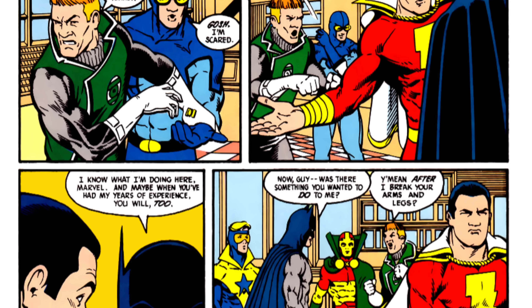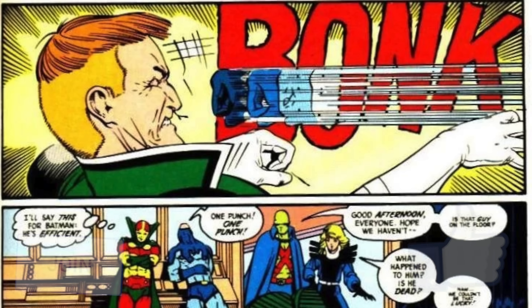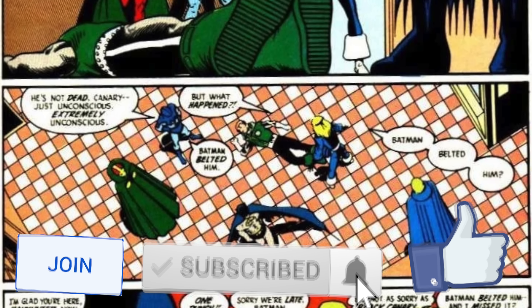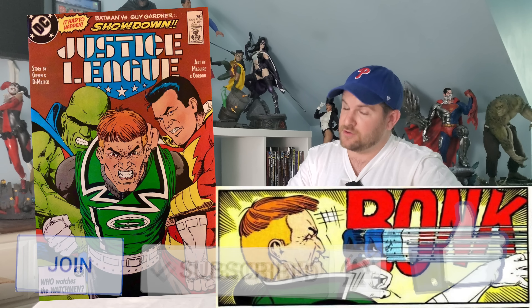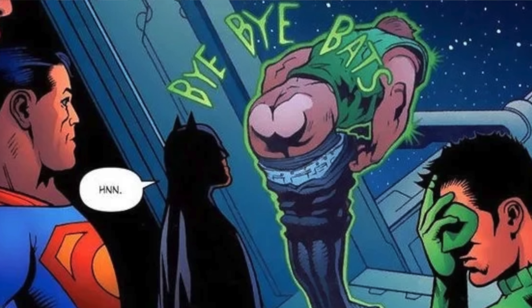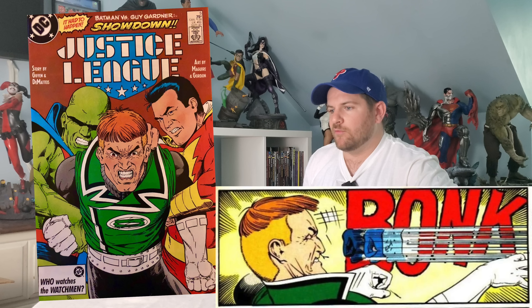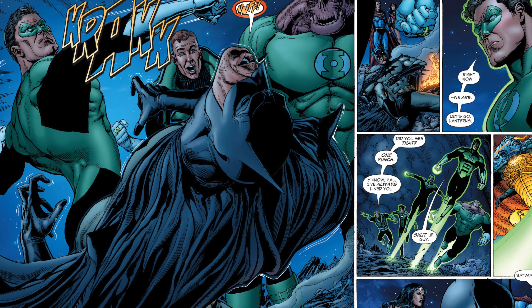Next up is Justice League #5 from 1987. This is the now-classic story of Batman getting fed up with Guy Gardner's big mouth and punching him — one-shotting him right in the face — while Blue Beetle laughs the whole time. This panel says so much about both Guy Gardner and Batman, and it's become a parodied moment in the DC world, homaged many times after. You are not going to find this over a dollar — it's a total dollar bin, maybe 50-cent or 25-cent book.